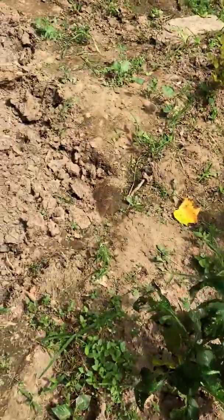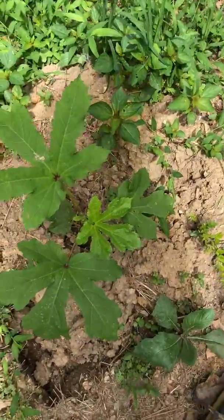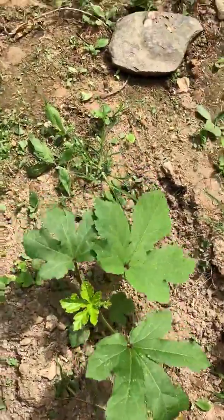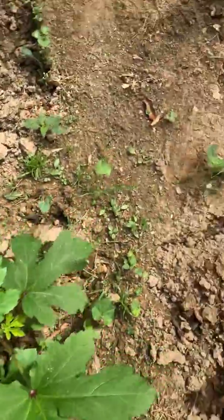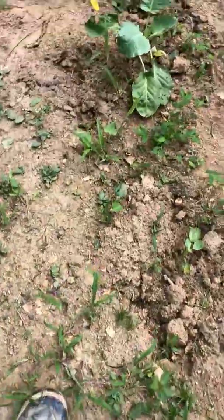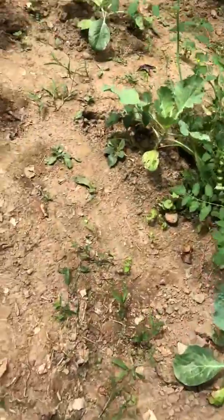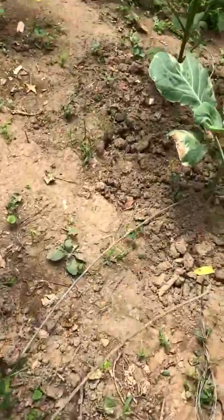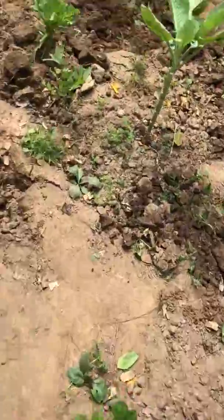These are the okra — I have a video showing how to plant okra, and these are the results so far. They were very small when I planted them, but look at the size of them now. Please check out my videos and share them.